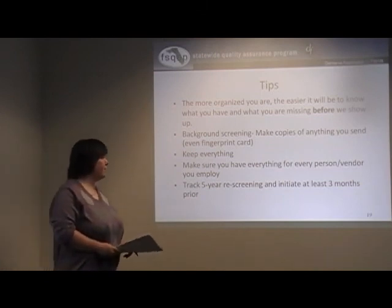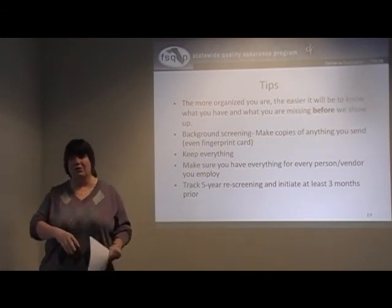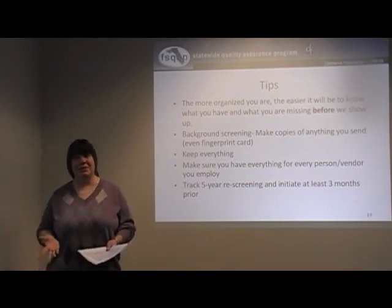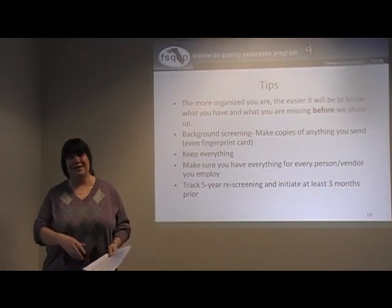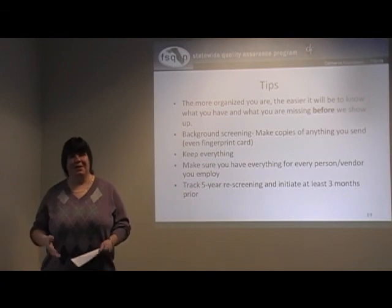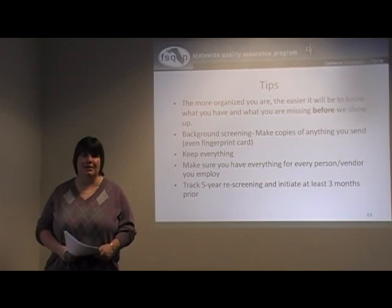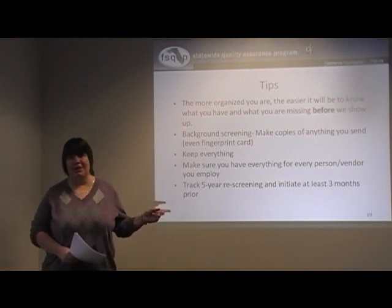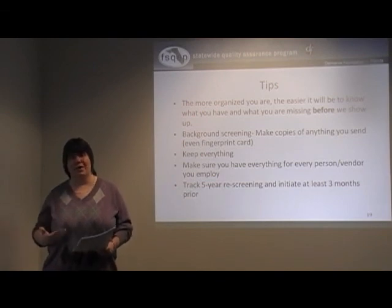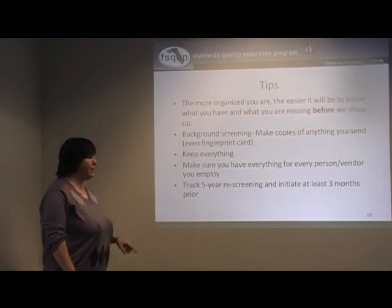Make sure you have everything for every person or vendor you employ. Sometimes representatives have great documentation for non-family employees but assume family members don't need an employee packet or job description. We don't differentiate — everyone on your purchasing plan who is identified and working in this process must have the same documentation as everybody else, whether it's a parent doing the work or a college student you've hired. You need copies of everything for every person and every vendor.